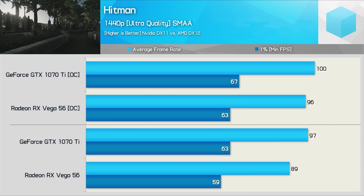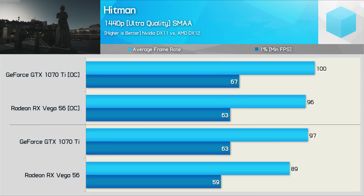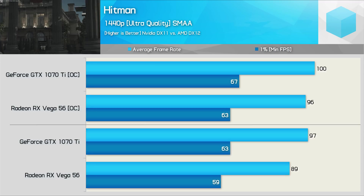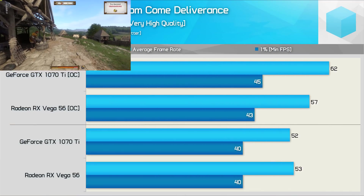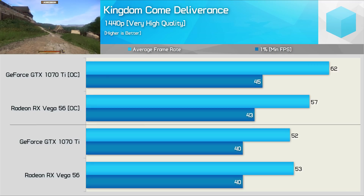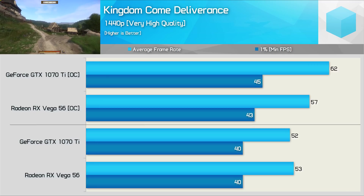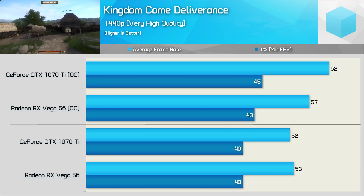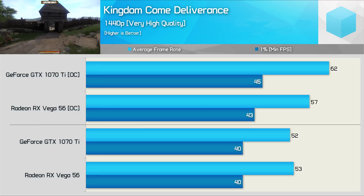Hitman is another title we've tested using DirectX 11 for NVIDIA and DirectX 12 for AMD. Stock, the GTX 1070 Ti was 9% faster, but once both GPUs were overclocked, that margin was reduced to just 4%. Another title released this year is Kingdom Come Deliverance, and here we see very competitive performance out of the box. However, the GeForce GTX 1070 Ti's superior overclocking headroom pushes it ahead by a 9% margin once both GPUs are fully wound up.